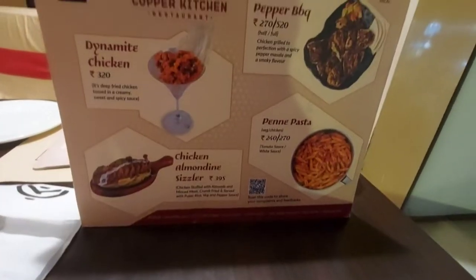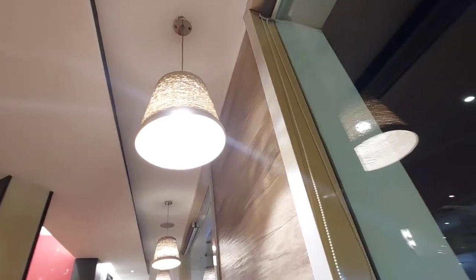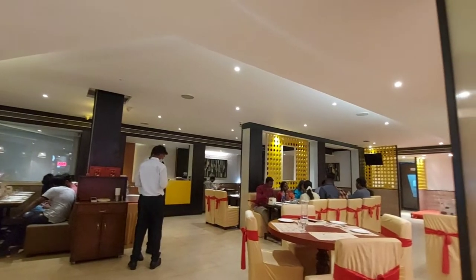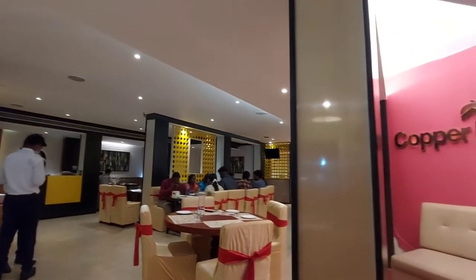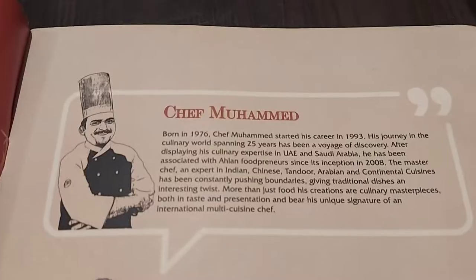This restaurant has a very welcoming ambience with soft lighting and peaceful music. It's a completely air-conditioned restaurant which provides you free Wi-Fi and free parking as well. So we started placing the order.